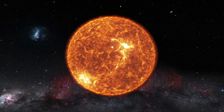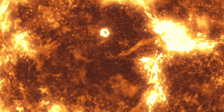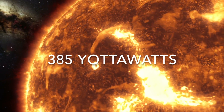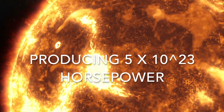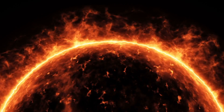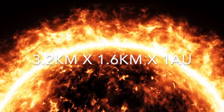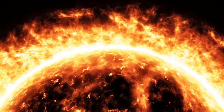Our sun consumes a staggering 600 million tons of hydrogen gas every second, producing 385 yottawatts of electricity — or 5 times 10 to the 23rd horsepower. Yes, that's right, horsepower. This amount of energy could melt a bridge of ice 3.2 kilometers wide, 1.6 kilometers thick, at one astronomical unit long in a single second.